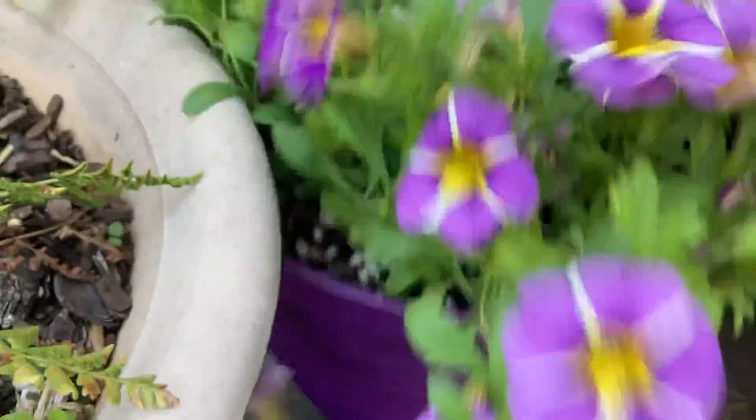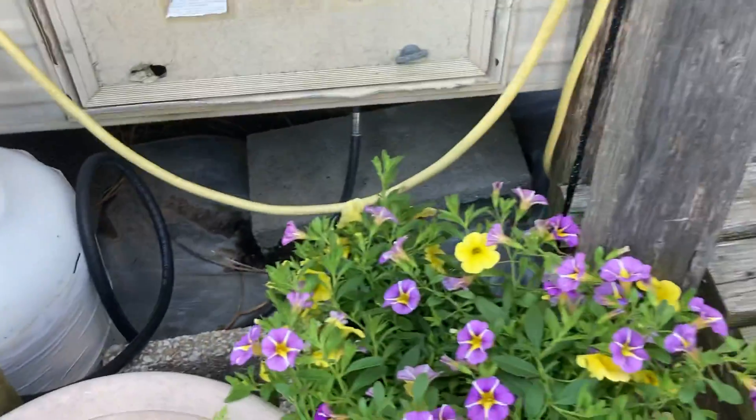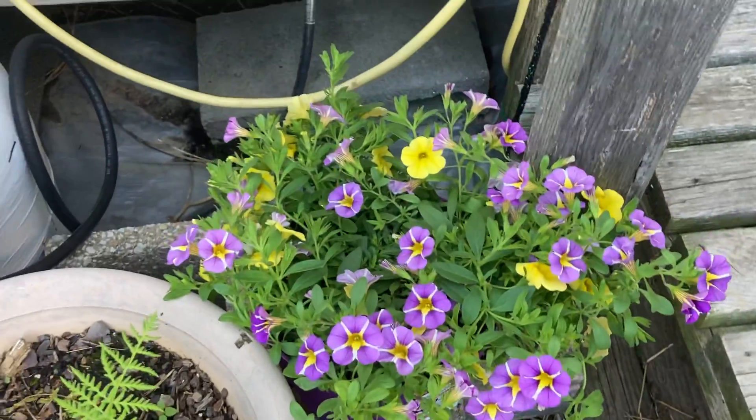But they're really beautiful. I put them back where they were so they'll be something to brighten up my step.